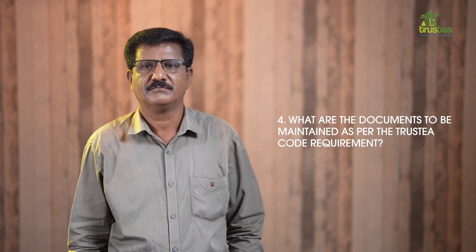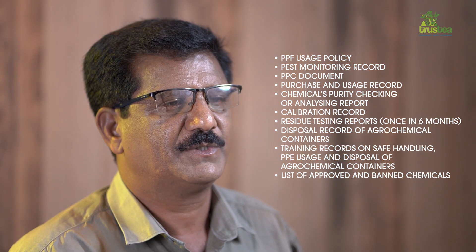What are the documents to be maintained as per the Trustee code requirement? The documents are: PPF usage policy, PISG monitoring record, PPC document, purchase and usage record, chemicals purity checking or analyzing report, calibration record, and residue testing reports, which can be done once in six months. Additionally, disposal record of agrochemical containers, training records of safe handling, PPE usage and disposal of agrochemical containers, and finally a list of approved and banned chemicals.